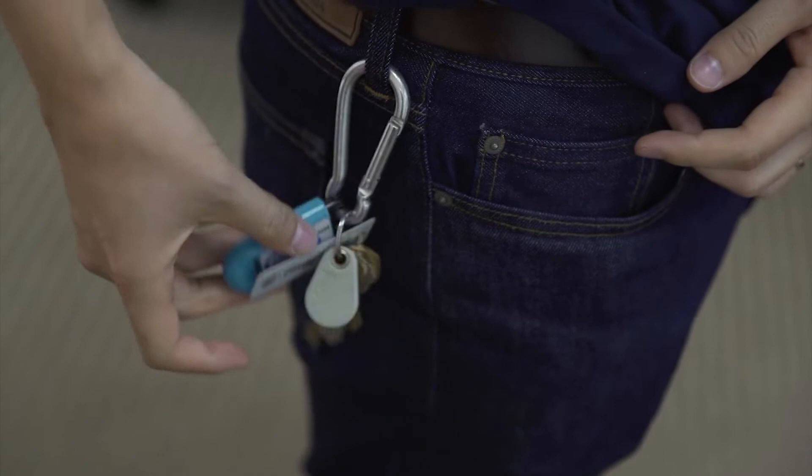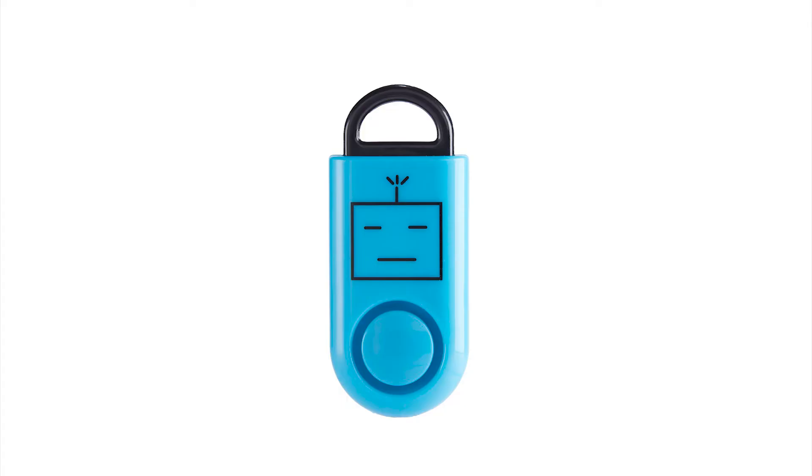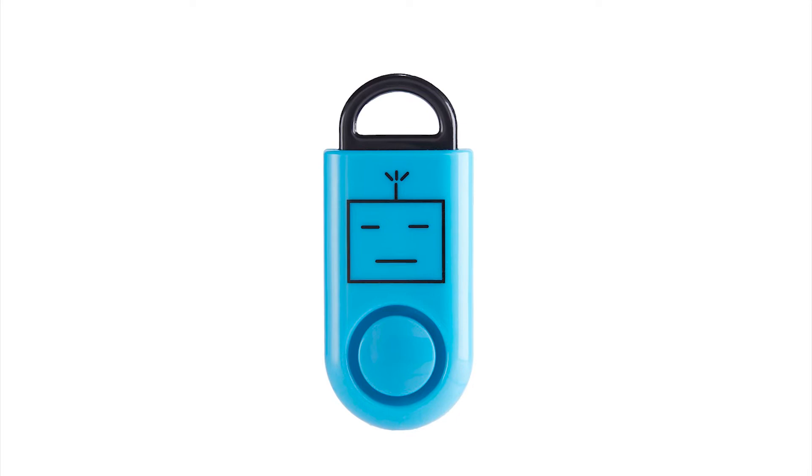The TSA-approved E-Alarm is available in blue, purple, red, yellow, and an American flag design — if ringing a personal alarm makes you feel more patriotic.